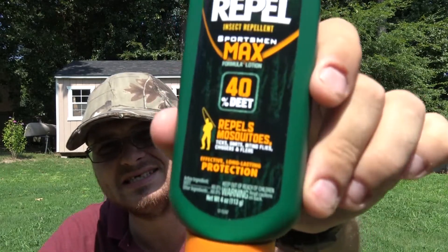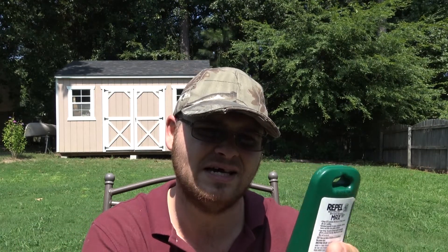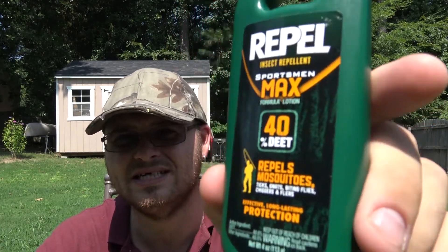This is what I'll bring in the really bad times. The benefits are that this will last for about 12 hours, although it doesn't say it on the label — in my experience it lasts about 12 hours before I start getting eaten alive again. It is a lotion, but they also carry DEET in sprays, so you can get whichever you want. I personally prefer the lotion; it's easier to apply and lasts longer than the spray in my experience.